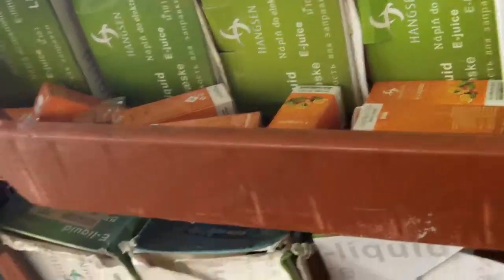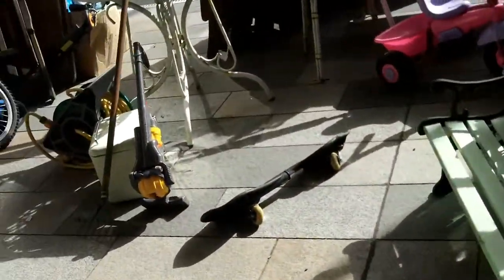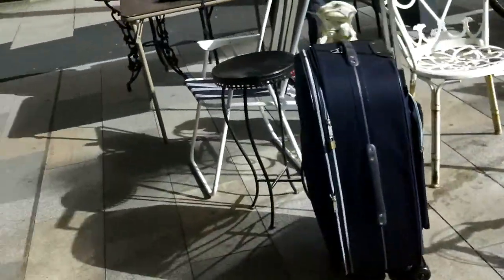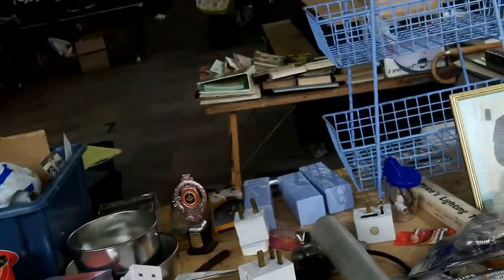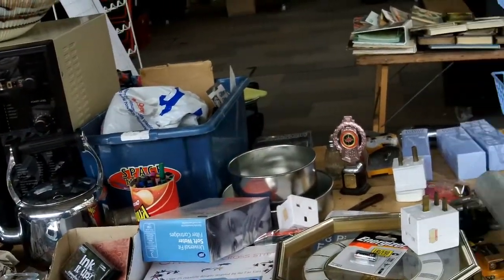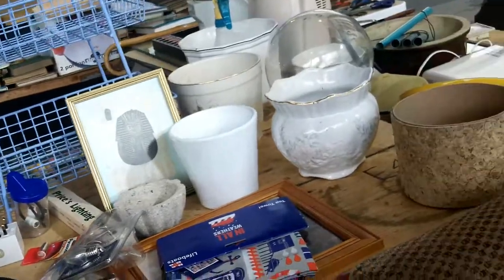I was curious as to what was in these crates — it was all e-liquids. Vapes. More stuff that looked like it had been pulled out of a skip.